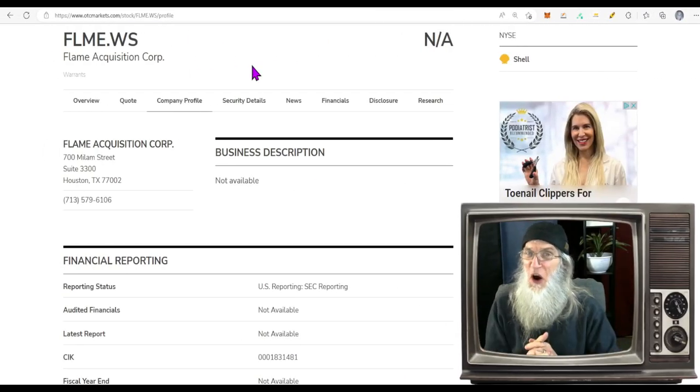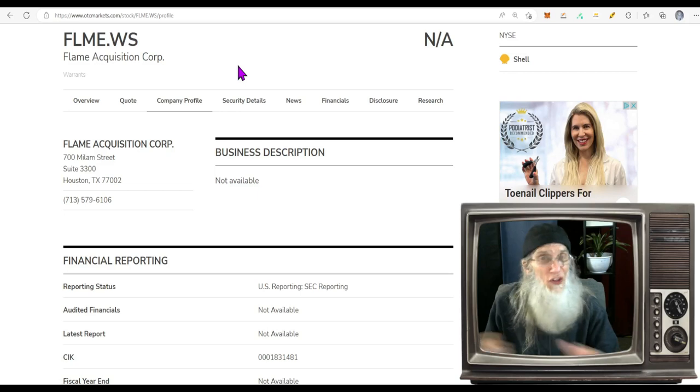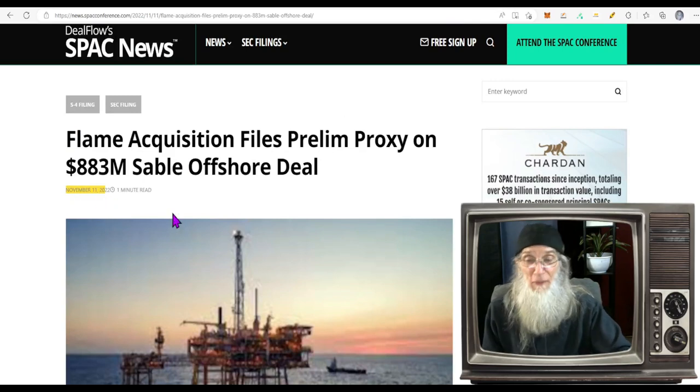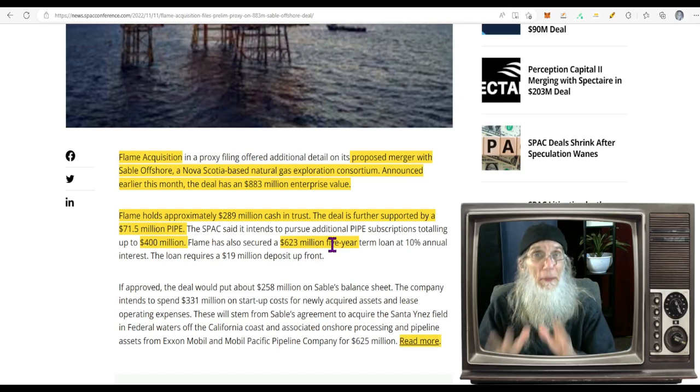You didn't really think I was going to let you go without sharing a SPAC warrant with you, did you? This is Flame Acquisition Corp, a SPAC. Their warrant ticker is FLME/WS. They don't have any new news — what I found was lingering news from November 11th, about two and a half months ago. Flame Acquisition was entering into a merger agreement with Sable Offshore, a Nova Scotia-based natural gas exploration consortium. The deal is worth $883 million. Flame holds approximately $289 million in a cash trust. The deal was further supported by an additional $71.5 million in PIPE, with another $400 million and $623 million available if they need it. There's all sorts of money backing this company up.